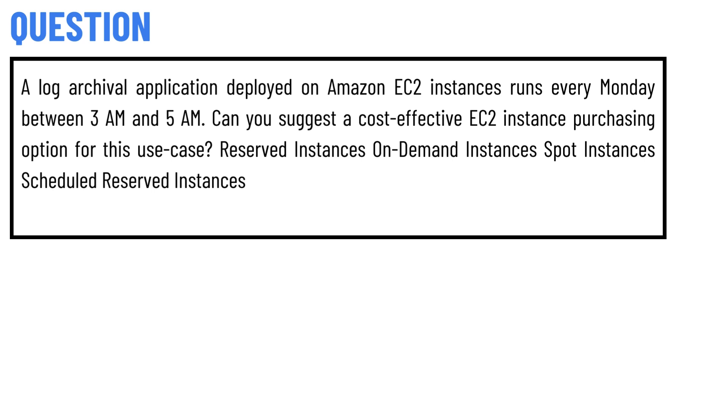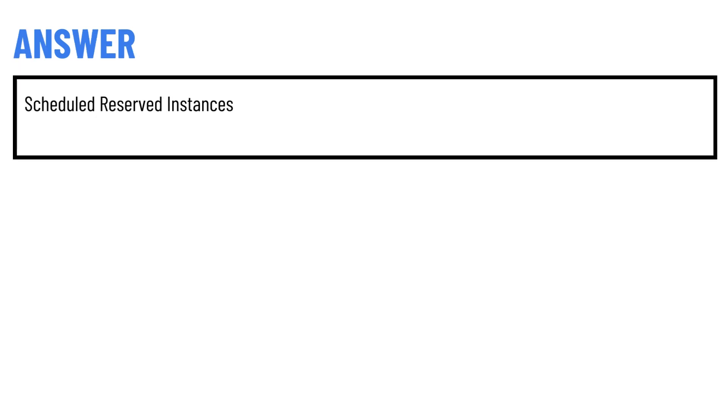The options are: Reserved instances, On-demand instances, Support instances, or Scheduled reserved instances. The correct answer of the question is: Scheduled reserved instances.